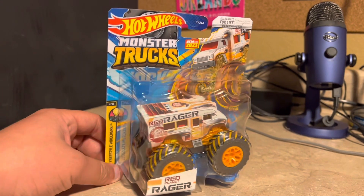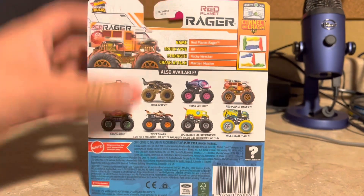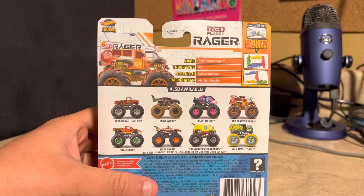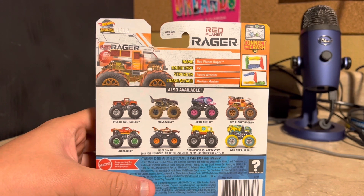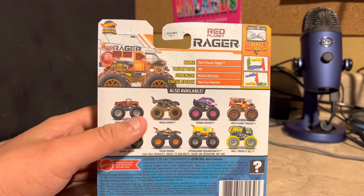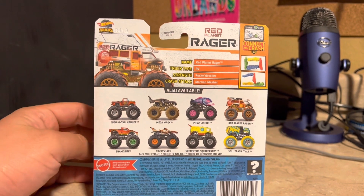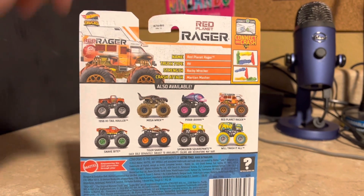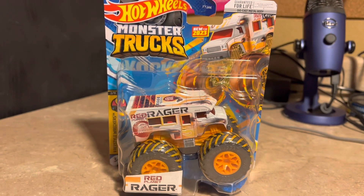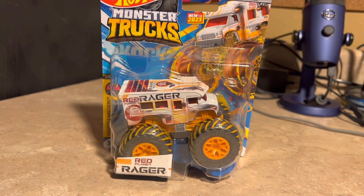It is part two of eleven of Freestyle Wreckers. Here's the back of the package — the name Red Planet Rager, truck type RV, strengths Rocky Wreckers and Crash Attack. Martin Masher, if I pronounce it correctly — those are all the trucks in the series. I'll go ahead and open this up and get a close look at Red Planet Rager.